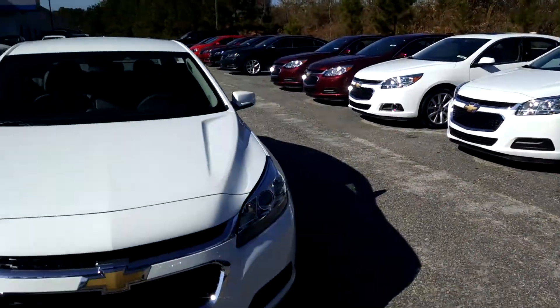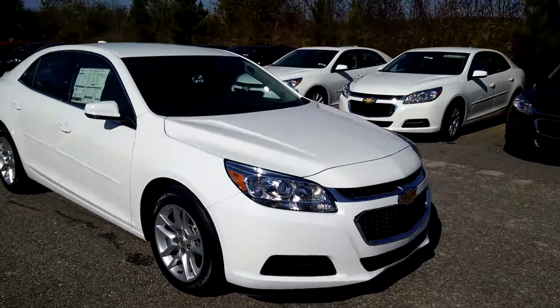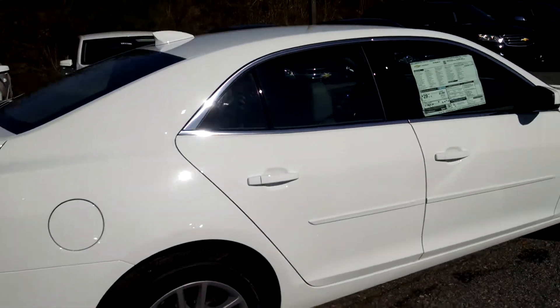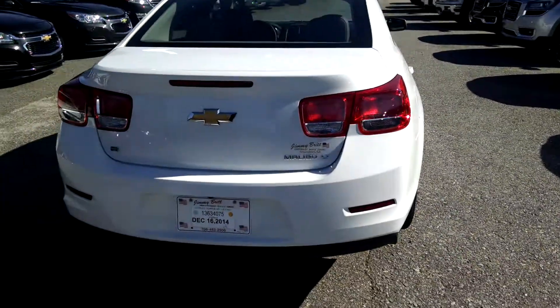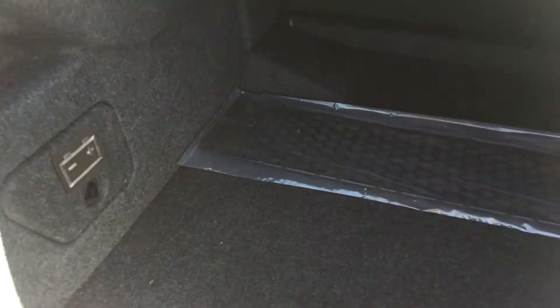I also wanted to show you a little bit about one that we do have. This is the 2015 Chevrolet Malibu. It has a nice big insulated trunk and also a cargo net as well.